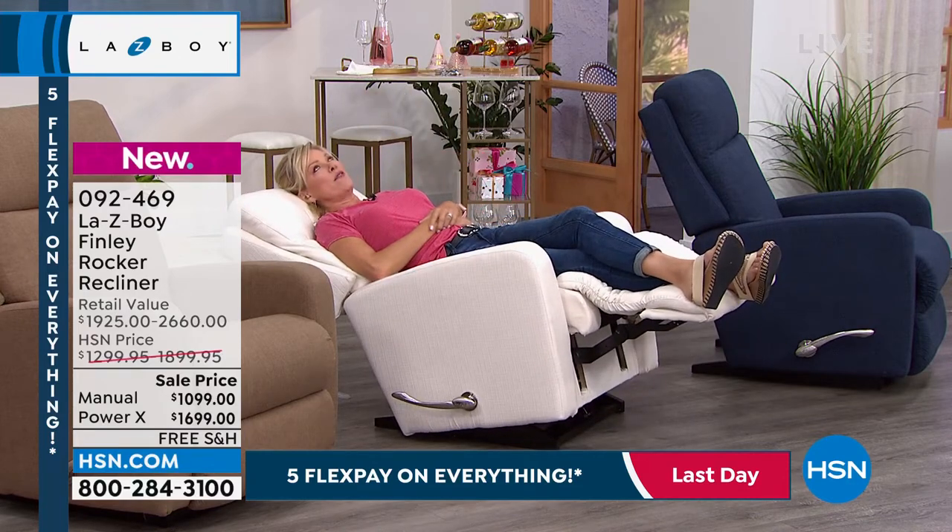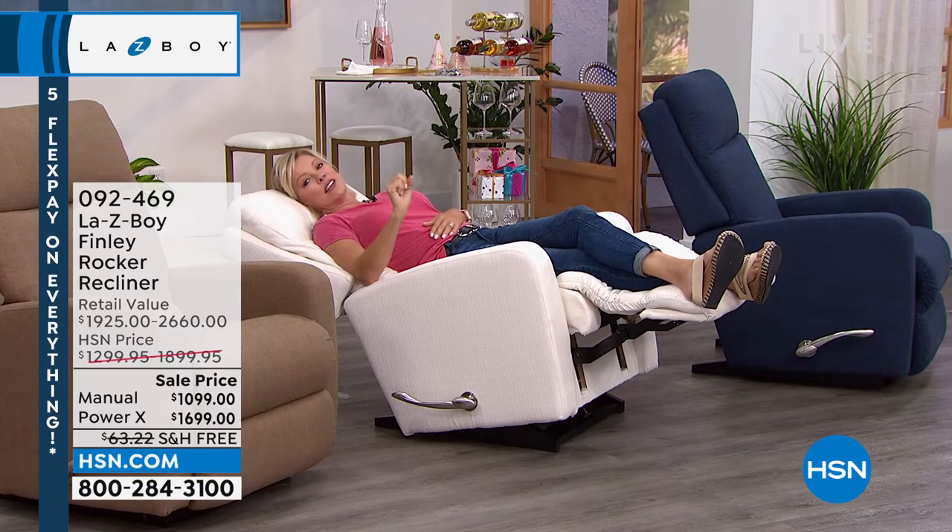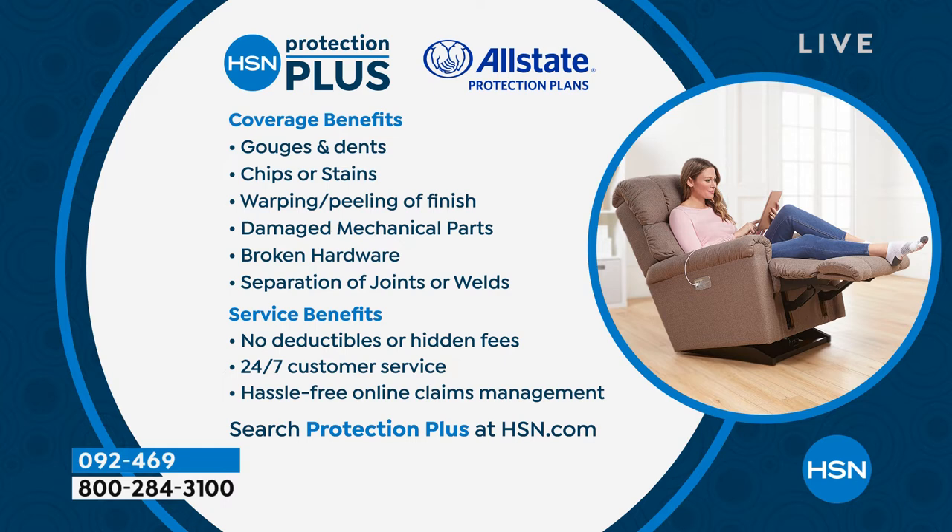Nicole mentioned that it comes with a limited lifetime warranty. If you want to add more protection, there is something we offer called Protection Plus — details can be found on HSN.com. It covers gouges and dents, chip stains, warping, peeling, mechanical parts, separation of joints, broken hardware, with 24/7 customer service and no deductible. You can do another two or three years of coverage, whatever you're comfortable with — powered by Allstate.